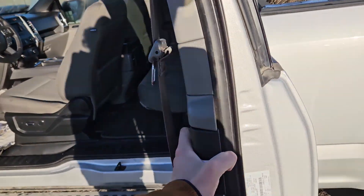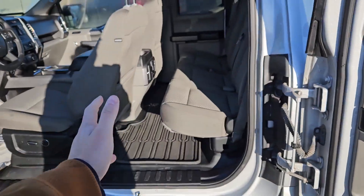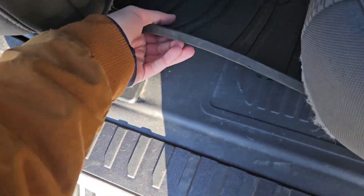Looking into the back seat, the side doors fold all the way back to be in line with the bed of the truck, giving you easy access. We have comfortable seating for three, and the seats can be lifted up and out of the way to accommodate any other cargo you have.